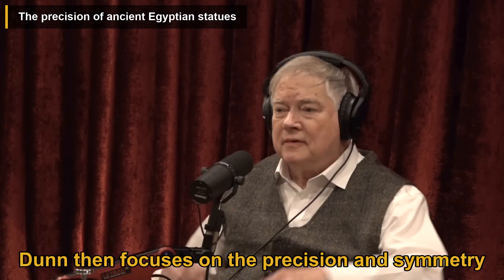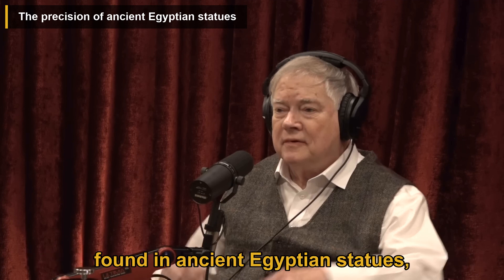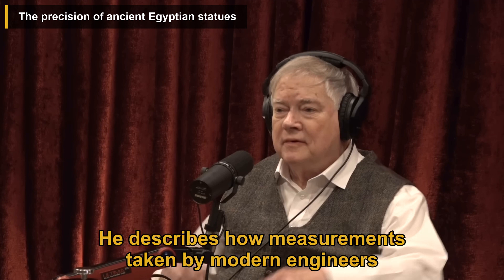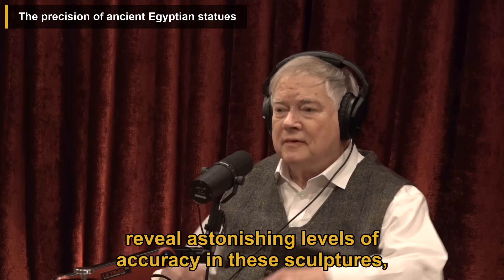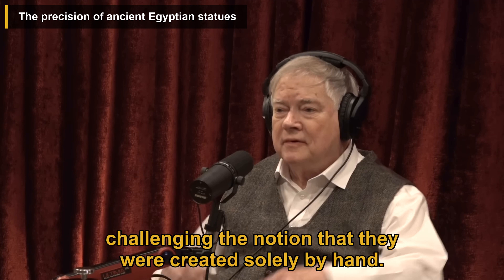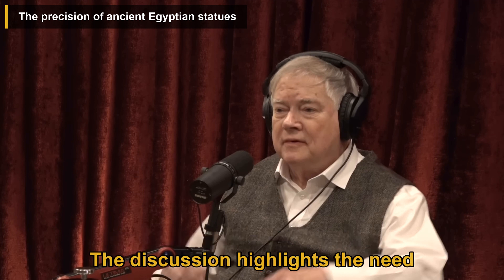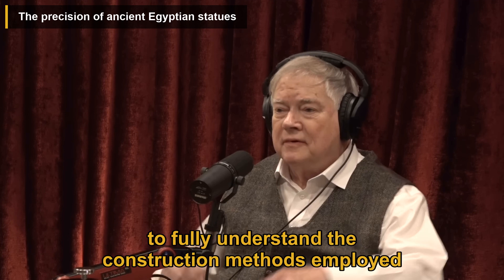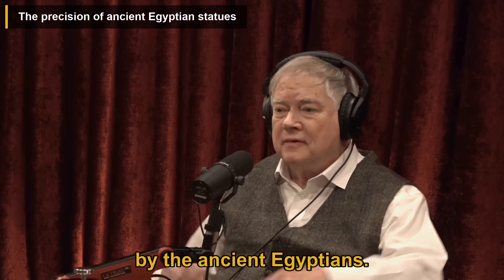Dunn then focuses on the precision and symmetry found in ancient Egyptian statues, particularly the faces of Ramses II. He describes how measurements taken by modern engineers reveal astonishing levels of accuracy in these sculptures, challenging the notion that they were created solely by hand. The discussion highlights the need for further research and advanced scanning techniques to fully understand the construction methods employed by the ancient Egyptians.